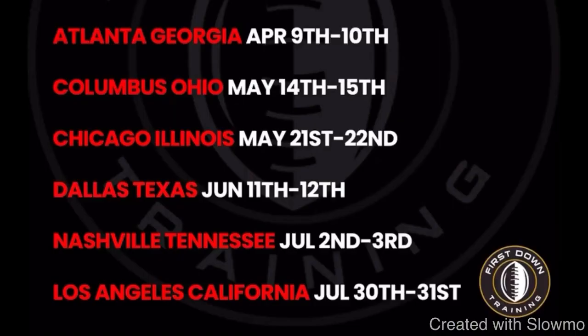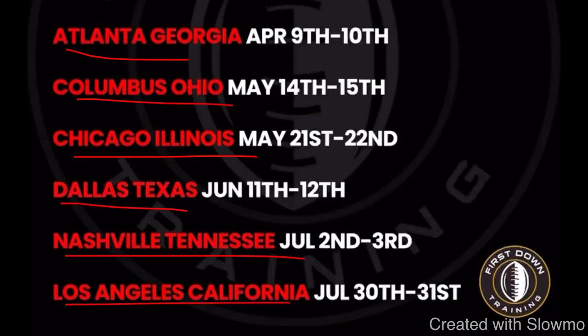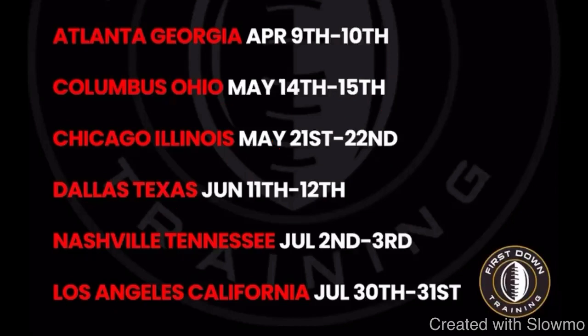Before we break this down, we're going to be traveling out to six more states this off-season for a two-day quarterback and wide receiver training camp. If you're local to Atlanta Georgia, Columbus Ohio, Chicago Illinois, Dallas Texas, Nashville Tennessee, or Los Angeles California, check out the very first link in the description below. We're limiting spots to only 10 to 12 guys per position group per age group — four hours of actual coaching each day, with DBs for one-on-ones and half-line concepts.